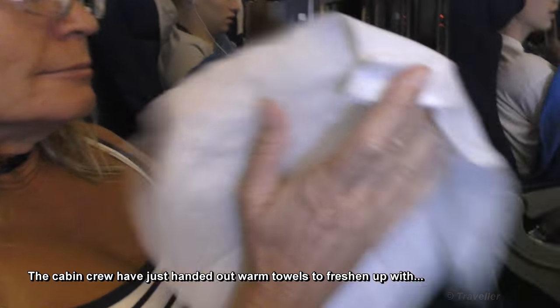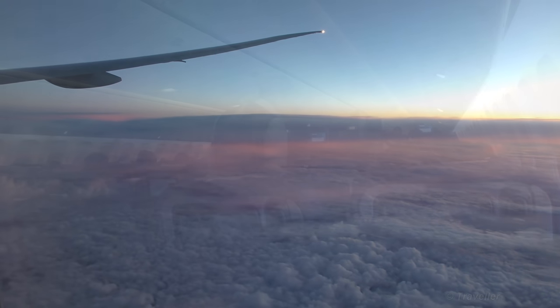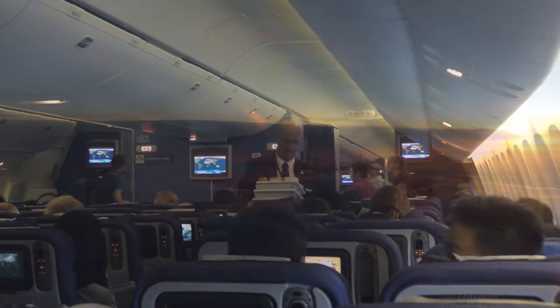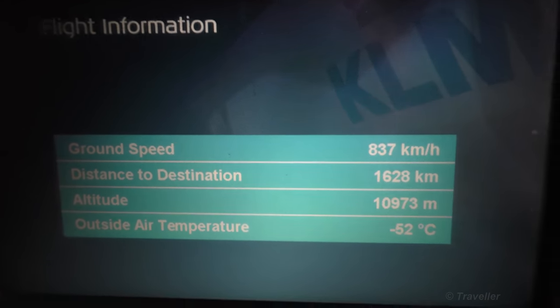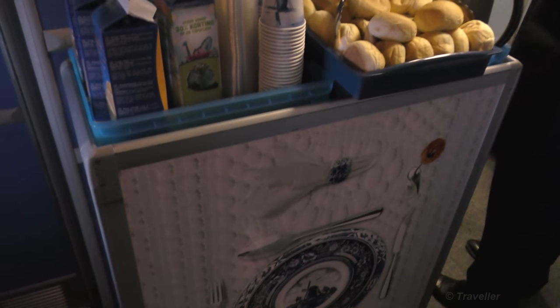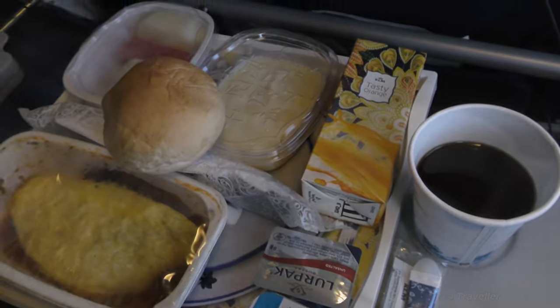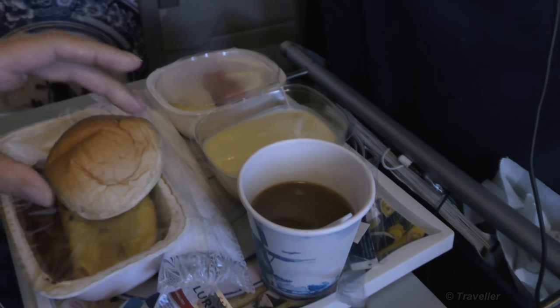We have just got some nice warm towels — very refreshing in the morning. That's why they are warm — passing them out to all the passengers. Rubbish collection time. Breakfast is about to be served. We've just been served a nice little breakfast — we both chose the omelette. The juice is a little bit closer. Nice package. Did you open the yogurt yet?